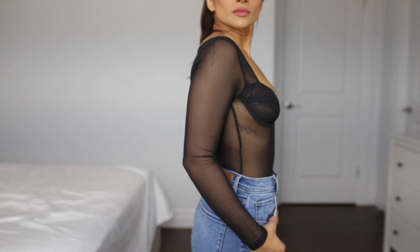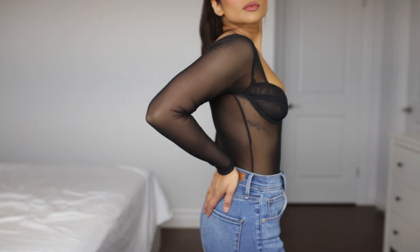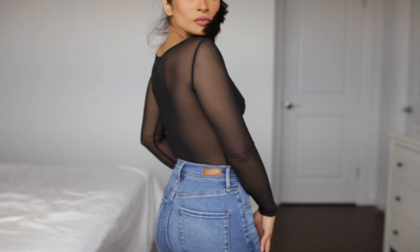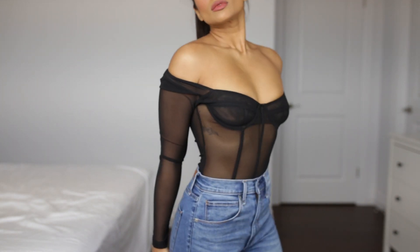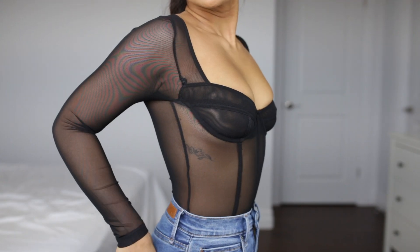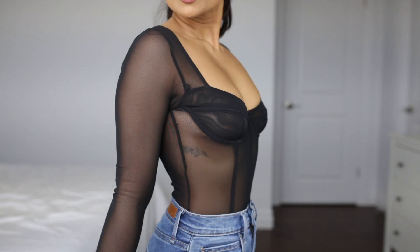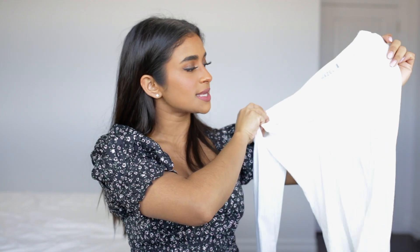This next item is another bodysuit — a mesh net bodysuit with these really pretty cup details. I am obsessed with this top. It fits well, but the one issue is the cups are really, really small — I basically spill over in them. So based on the cup size alone I probably should have sized up, but everything else fits really perfectly. It's just unfortunate since this top is so cute and I really fell in love with the style.